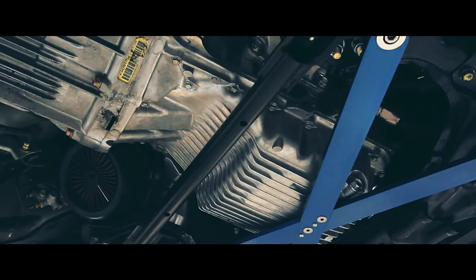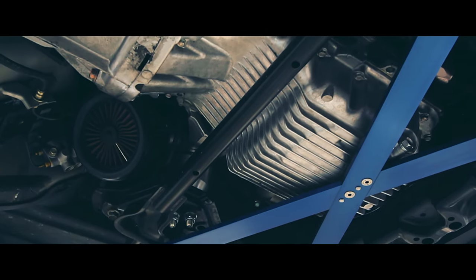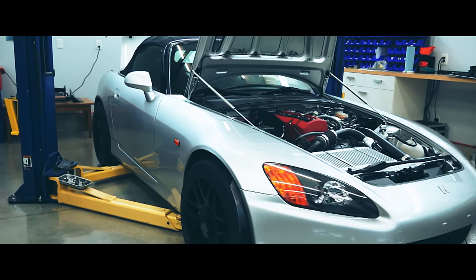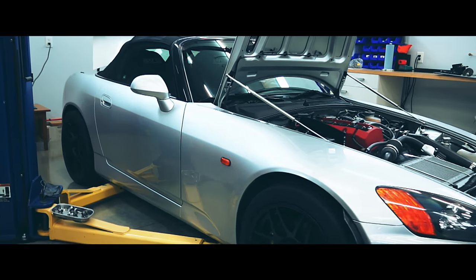I built a bracket so the supercharger fits right where the original AC compressor was. It's slightly detuned on the top end — it's about 345 horsepower at the rear wheels.